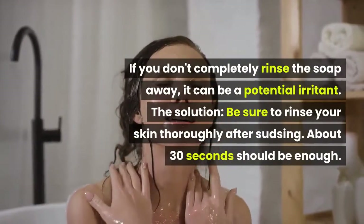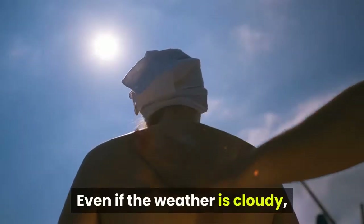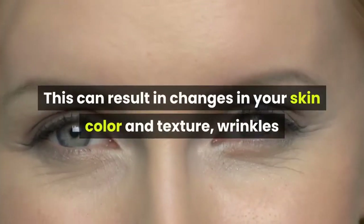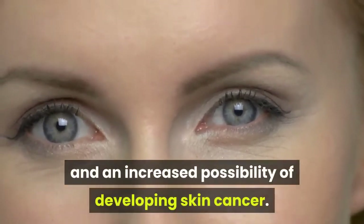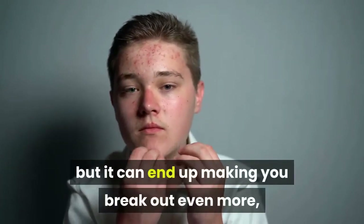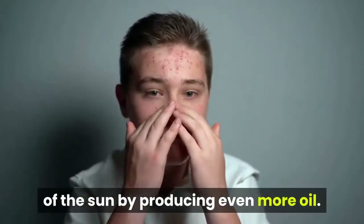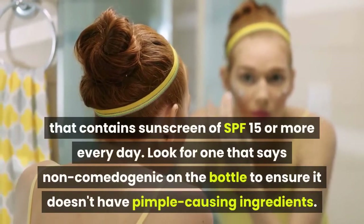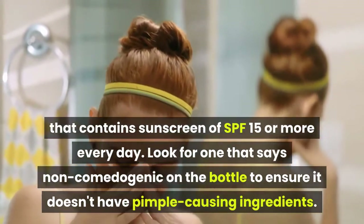About 30 seconds should be enough. Number 5. The Mistake: Skipping Sunscreen. Even if the weather is cloudy, UV rays get through, and every exposure adds up. This can result in changes in your skin color and texture, wrinkles and fine lines appearing earlier, and an increased possibility of developing skin cancer. A sunburn can dry out pimples temporarily, but it can end up making you break out even more, because your skin reacts to the drying effect of the sun by producing even more oil. The solution: for optimum protection, apply a facial moisturizer that contains sunscreen of SPF 15 or more every day. Look for one that says non-comedogenic on the bottle to ensure it doesn't have pimple-causing ingredients.